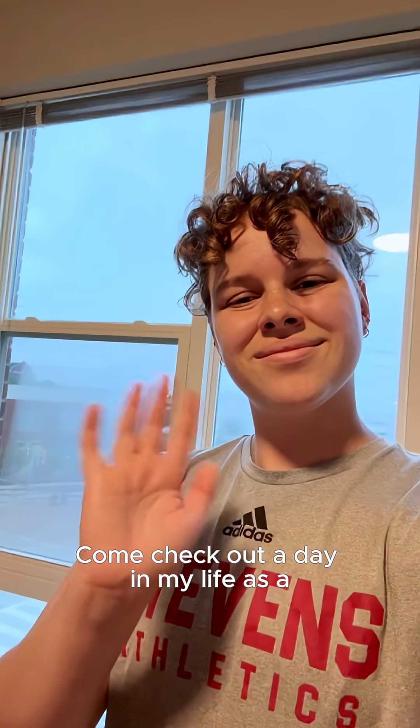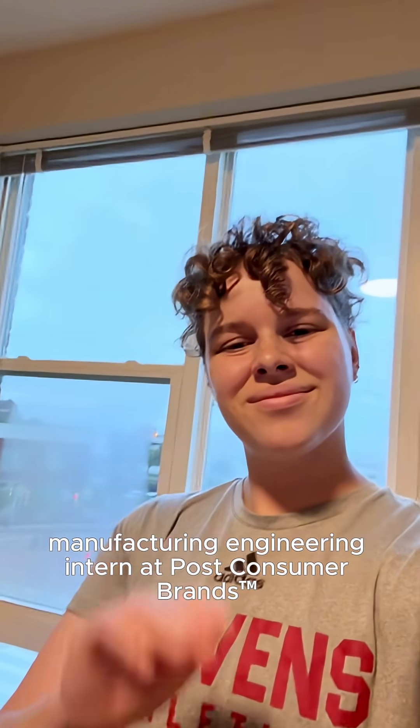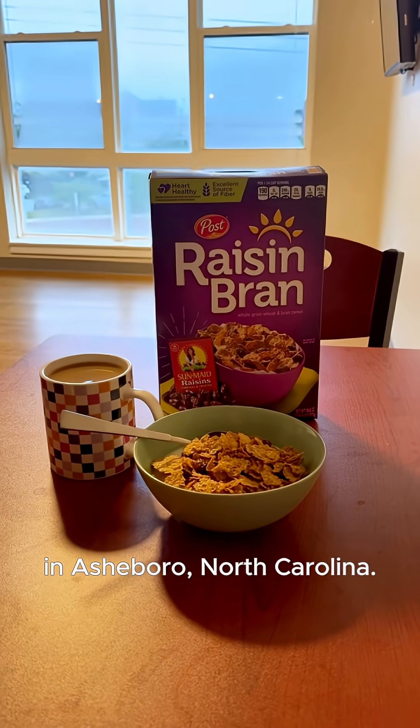Hi, my name is Amanda. Come check out a day in my life as a manufacturing engineering intern at Post Consumer Brands in Asheville, North Carolina.